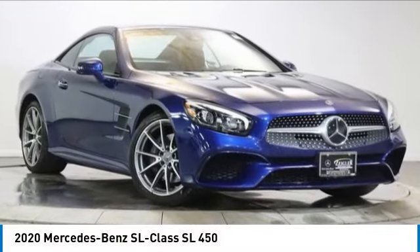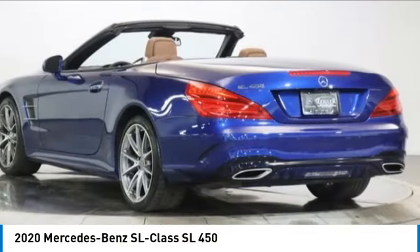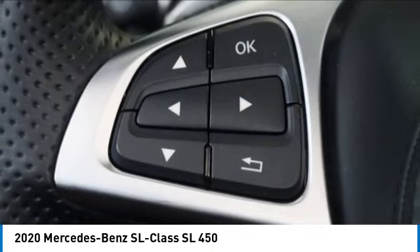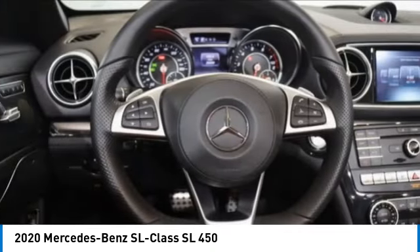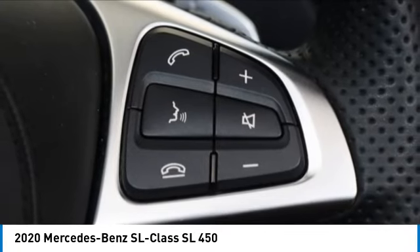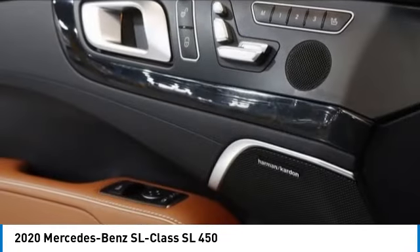Stop by and take a look at the 2020 SL class. The SL class is the stuff of legends — a story of epic proportions. The SL blends sportiness and luxury with strong, responsive, and agile handling.